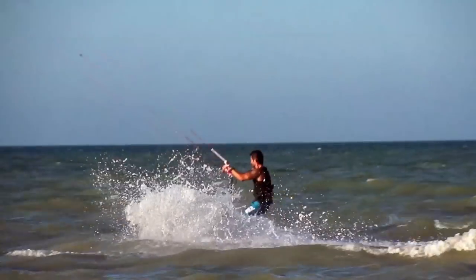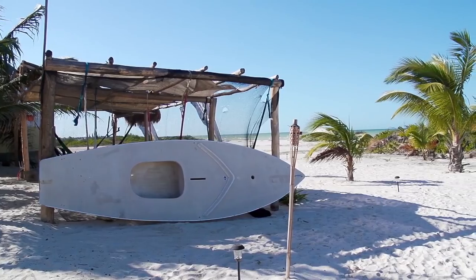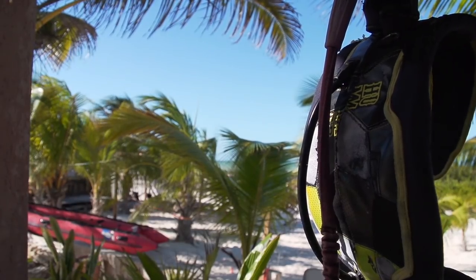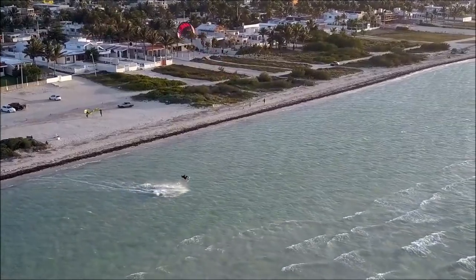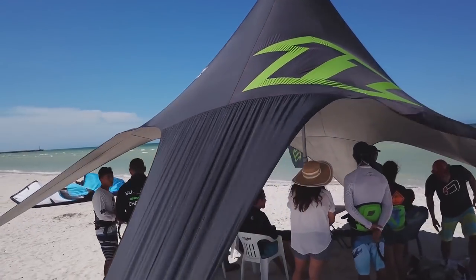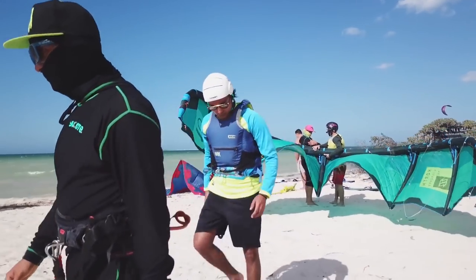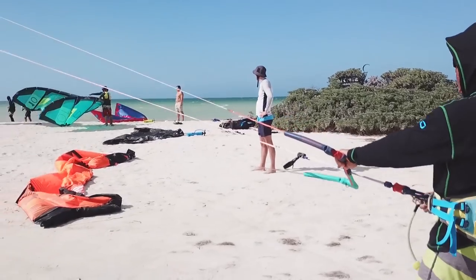We rode out of the kite school Ukite, which is a North Kiteboarding school right on the beach. It's awesome whether you're a kiteboarder or a friend or family member of one. There are hammocks, showers, a cafe, drinks, a chill place to hang out, great tunes, great vibes. I don't think I've been to a kite school on the beach before that had quite this atmosphere, and I really recommend coming here.